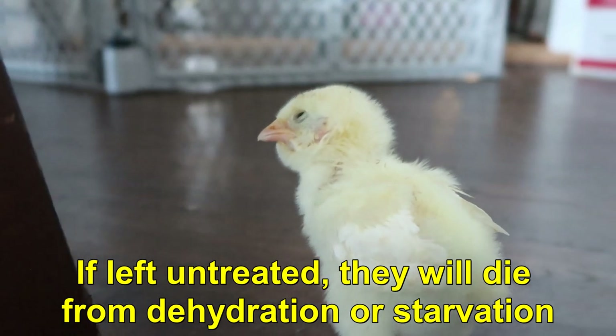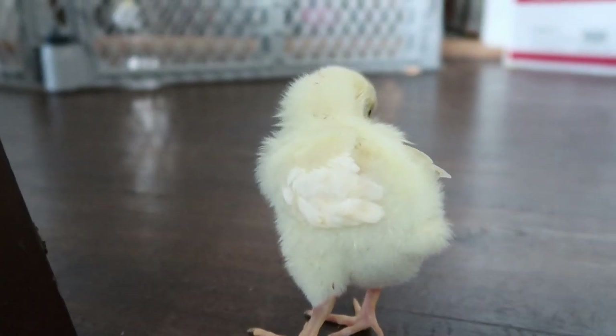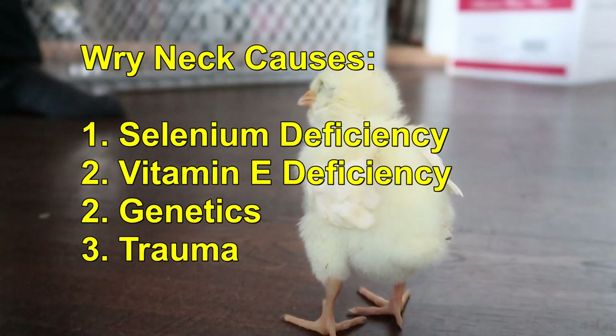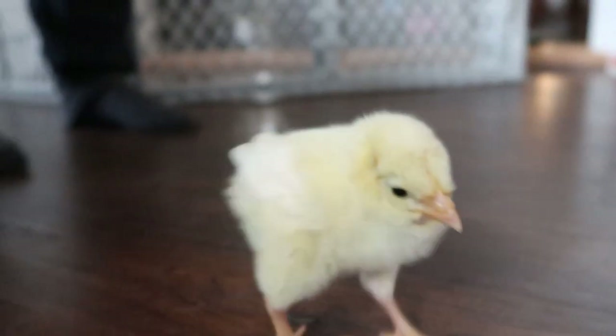The issue most of the time is a vitamin deficiency, and specifically one called selenium. Don't know why they don't have enough selenium, but when you give them selenium, they perk right up. This little one — I thought she was going to die, really.